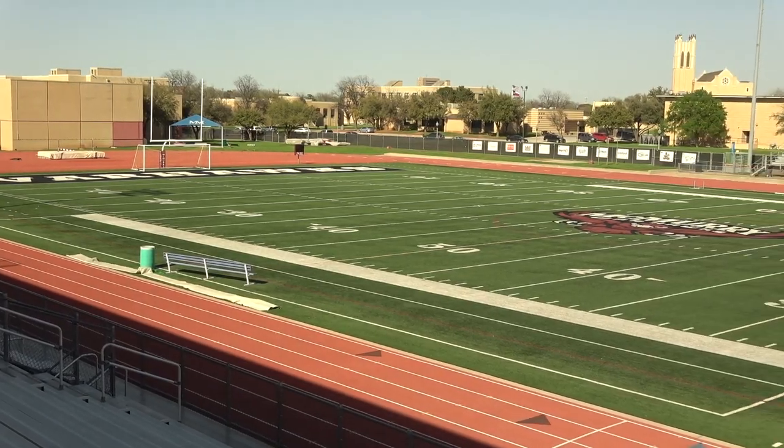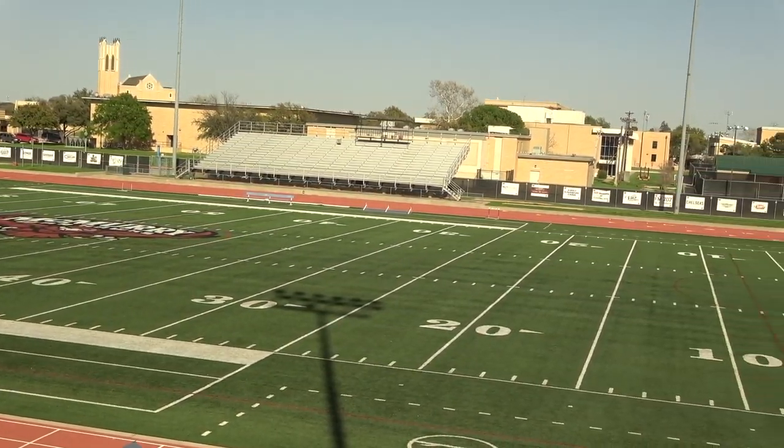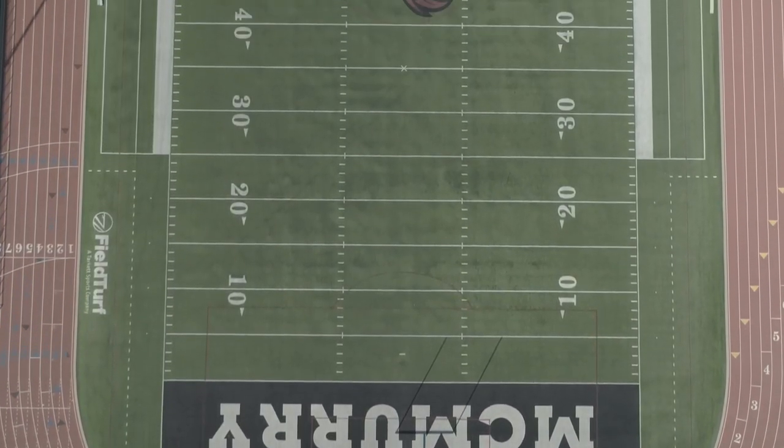This field turf surface is a great playing surface for our soccer and football teams, while the surrounding track was implemented in the spring of 2019 and is one of the newest tracks in the state of Texas.